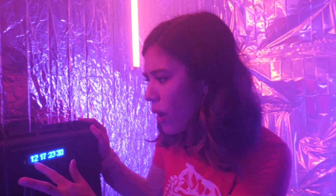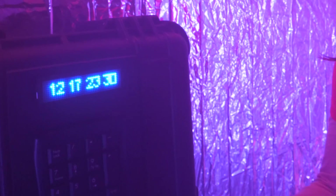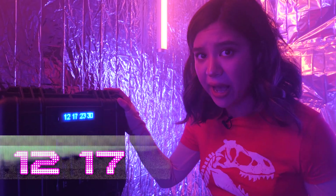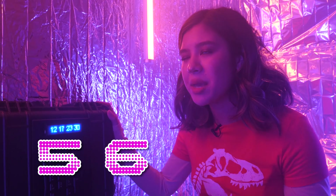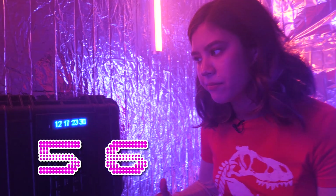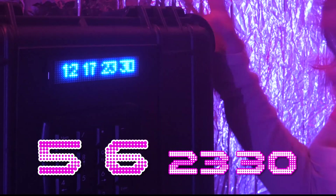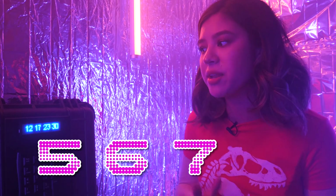Let's think about it. 12 is an even number, 17 is odd — they don't have anything in common. 23 is odd, 30 is even. It seems like random numbers. But the difference between 12 and 17 is 5, between 17 and 23 is 6. Maybe the difference goes up by one each time. So the difference between 23 and 30 is 7 — and that's true, 23 plus 7 is 30.